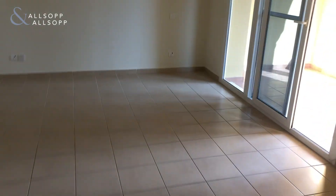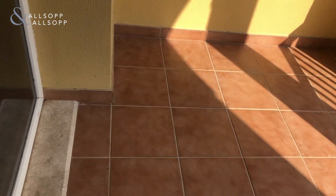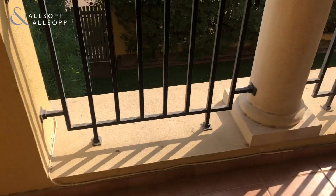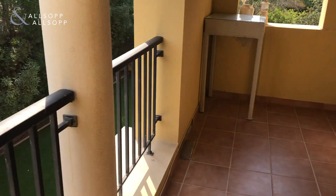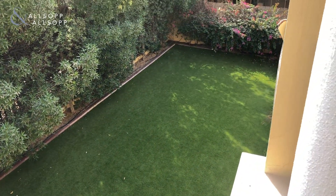Returning back through the master bedroom, the master bedroom has its own private terrace which overlooks the garden here.